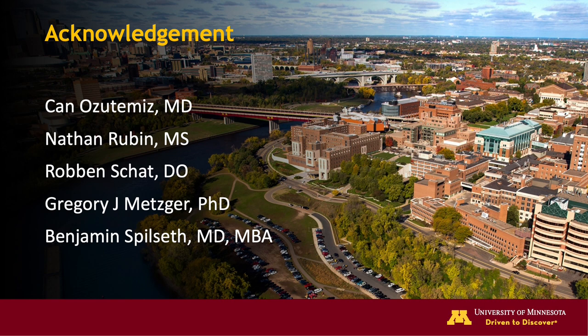I would like to acknowledge our team: Drs. John Azutemes, Robin Scott, and my mentor Dr. Ben Spilseth in the Department of Radiology at the University of Minnesota; Nathan Rubin at the Biostatistics Core for statistical analysis; and Dr. Greg Metzger at the Center for Magnetic Resonance Research for his expertise. Thank you so much for your time and attention.